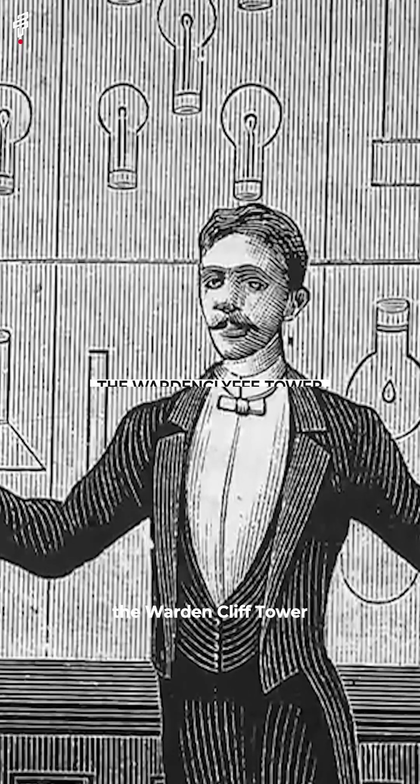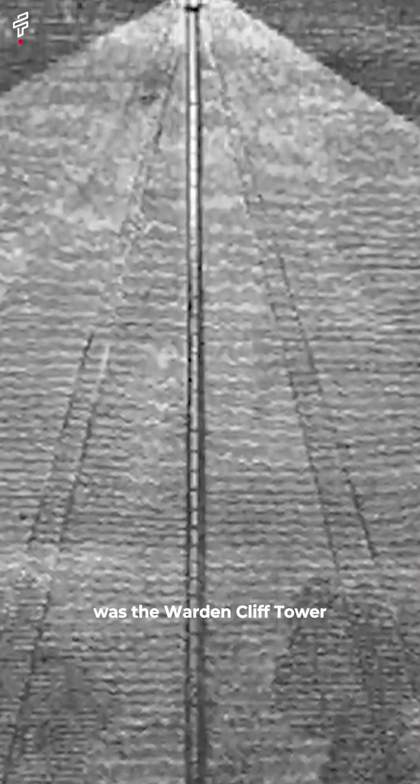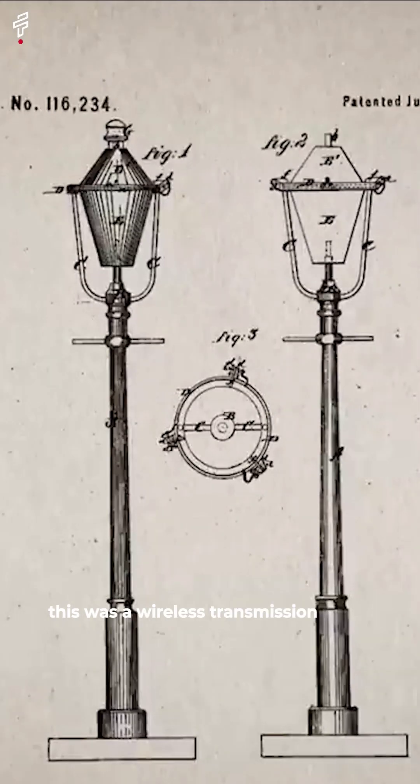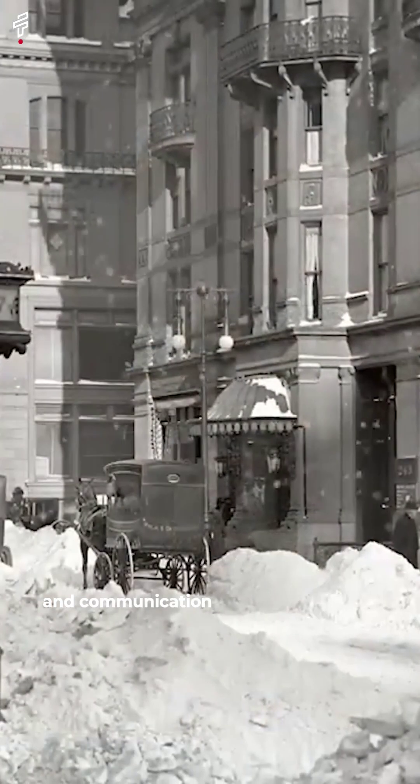The Wardenclyffe Tower. Tesla's most ambitious project was the Wardenclyffe Tower. This was a wireless transmission tower that Tesla hoped to use to transmit power and communication signals.